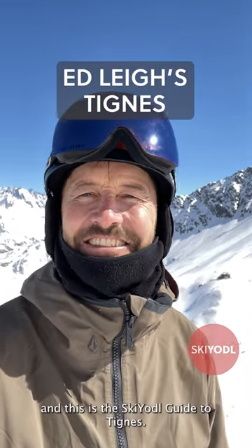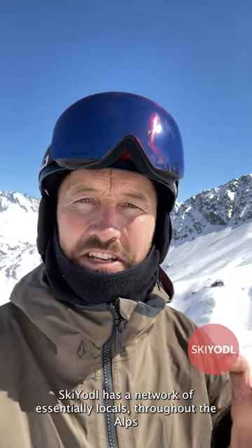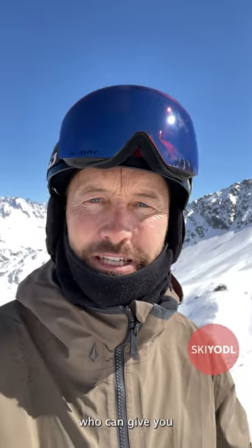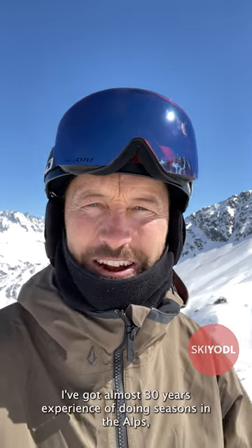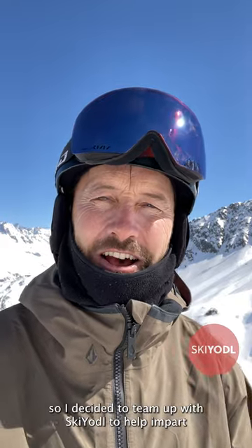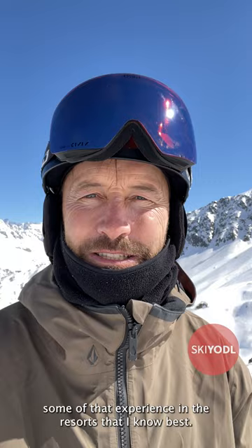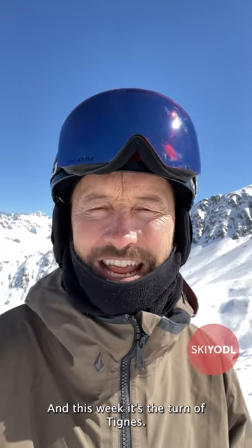Hi, my name's Ed Lee and this is the Ski Yodel Guide to Tignes. Ski Yodel has a network of essentially locals throughout the Alps who can give you all of the information you need to help make the most of your time in the mountains. I've got almost 30 years experience of doing seasons in the Alps, so I decided to team up with Ski Yodel to help impart some of that experience in the resorts that I know best. And this week, it's the turn of Tignes.